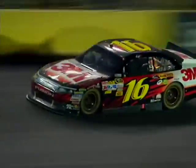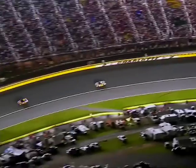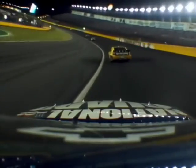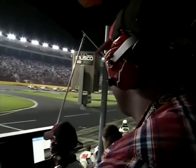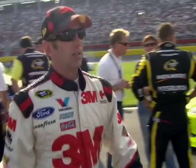We're back at NASCAR's Coca-Cola 600 in Charlotte, North Carolina. As the 400-lap race rolls into the night, I'm watching from on top of the pit box of the number 16 car driven by my man Greg Biffle.